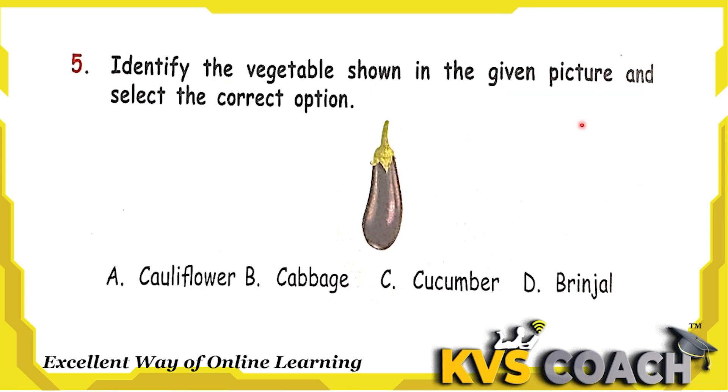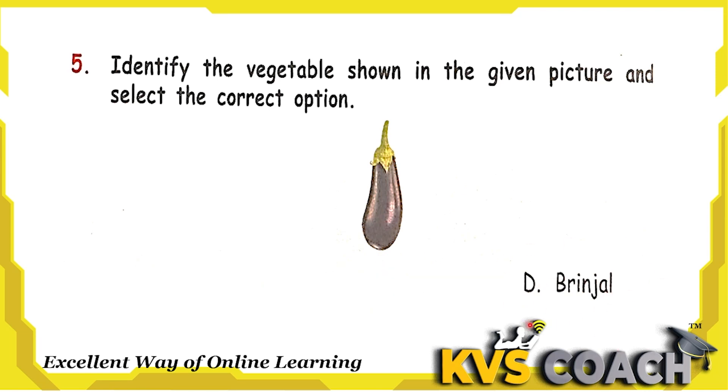Next question: identify the vegetable shown in the given picture and select the correct option. This is the picture of — cauliflower? No. Cabbage? No. Cucumber? No. This is the picture of brinjal. Option D is the right answer.